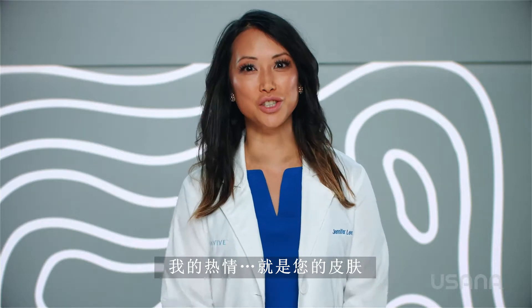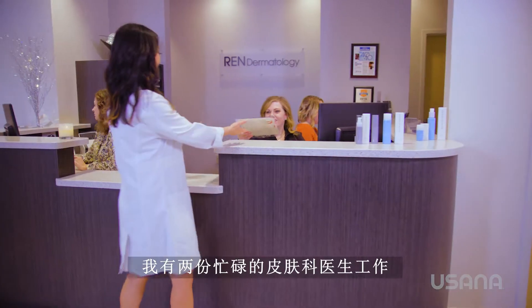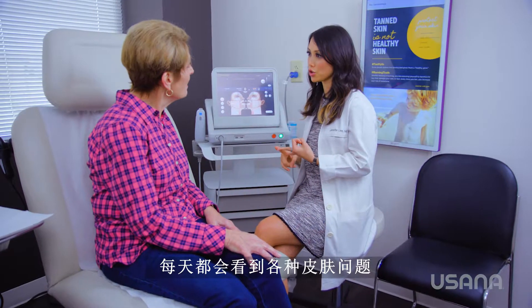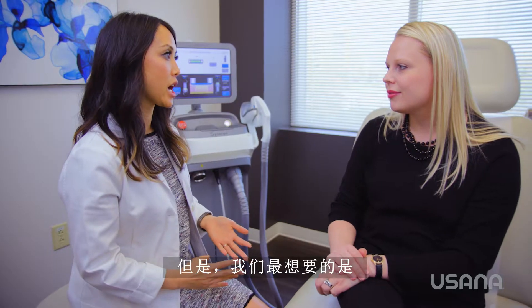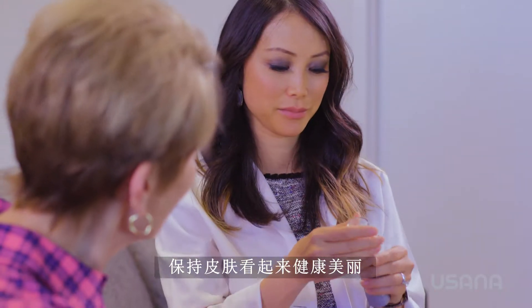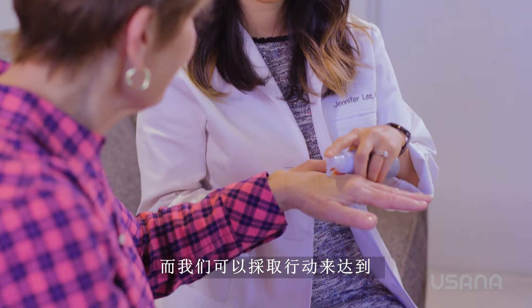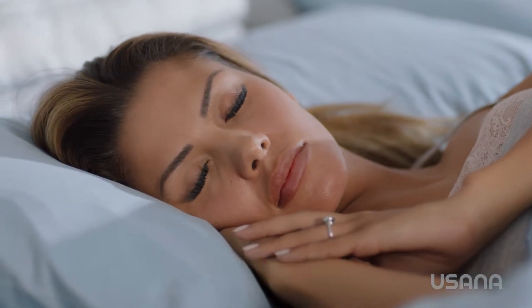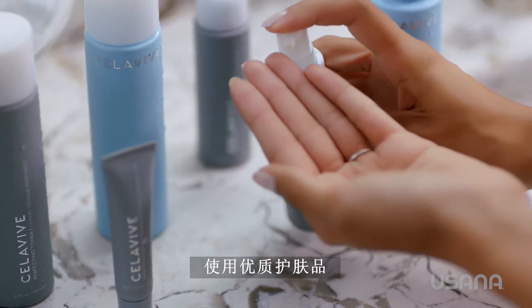My passion is your skin. I run a busy dermatology practice, and I see a variety of skin concerns every day. But what we all want most is to keep our skin looking healthy and beautiful. Avoid too much sun exposure, sleep and eat well, and invest in quality skincare.